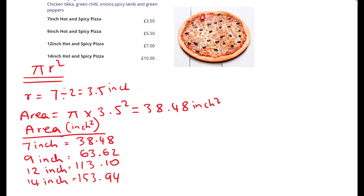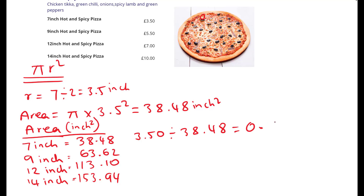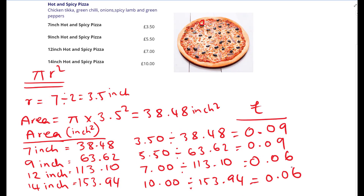Now we're going to divide the individual price by the total area to get the price per inch squared. For the seven-inch pizza, it costs £3.50, so £3.50 divided by 38.48 inch squared. On the calculator: 3.50 divided by 38.48 gives us — press the S-D button — 0.09. So we're going to round it to two decimal places because we're dealing with money: 0.09, which is nine pence. So that will cost us nine pence. Now let's find the rest. We've worked out the price per inch squared for every single pizza and we can clearly see that the seven-inch and nine-inch pizzas are costing us nine pence per inch squared.